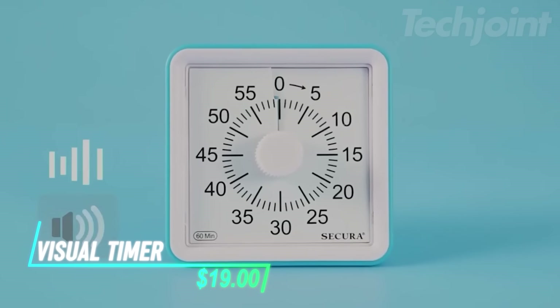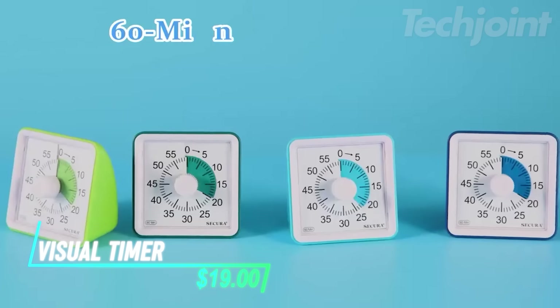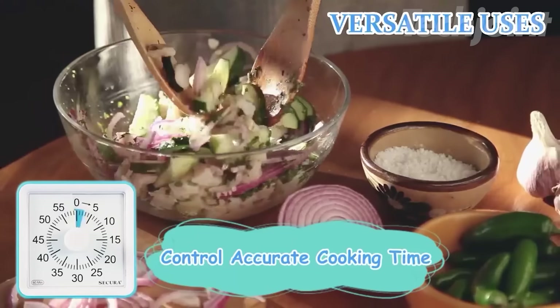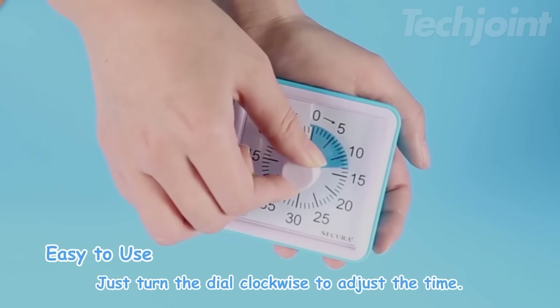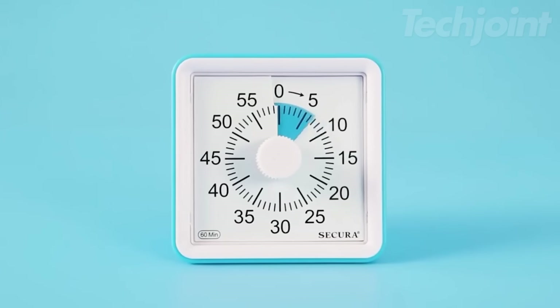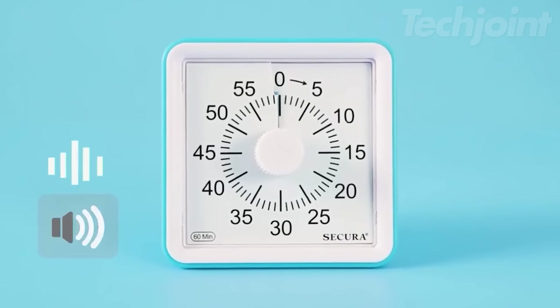Need a visual timer to help manage time and boost productivity? This secure 60-minute visual timer is perfect for classrooms, homes, and offices. It's easy to use, kid-friendly, with a silent operation and a clear visual display, and offers adjustable volume and alarm duration.